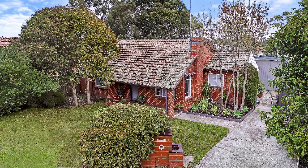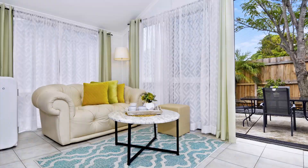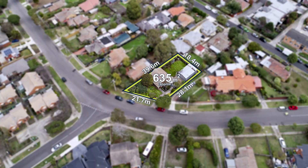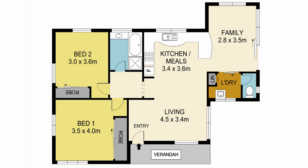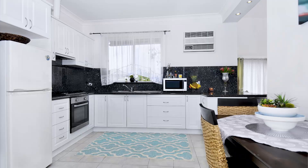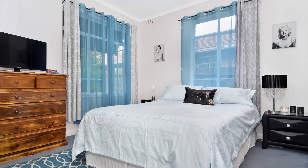In one of Melbourne's most in-demand locations, opportunities are limitless in this well-appointed two-bedroom home. Sitting on an approximately 635 square meter block, this cute residence has potential to extend, develop subject to council approval, or enjoy as is. Open plan living and separate meals area adjoins a well-appointed kitchen with top quality granite bench tops, central bathroom, two good-sized bedrooms with built-in robes, off-street parking, and a massive storage shed.